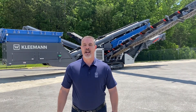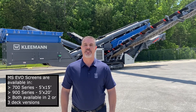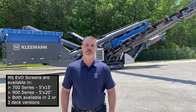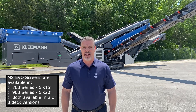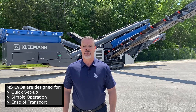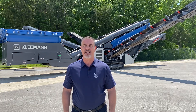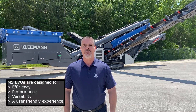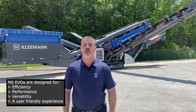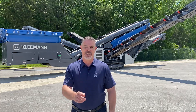So let's recap. The MobiScreen MS Evo line comes in the 700 series, which is a 5x15 foot screen, and the 900 series, which is a 5x20 foot screen, both available in two or three deck versions. Designed for quick setup, simple operation and ease of transport, the MS Evo line is suitable for many applications from quarries to topsoil. Efficiency, performance and versatility — but more importantly, designed to be user friendly. That's it from Kleeman. Technology engineered for you.